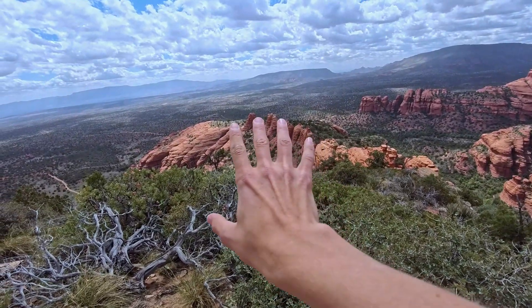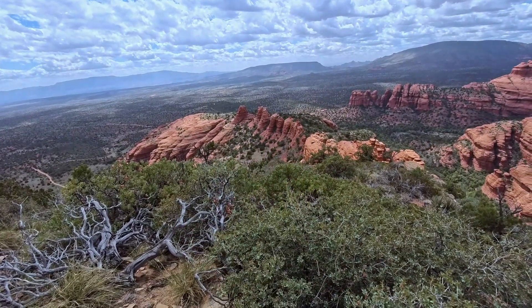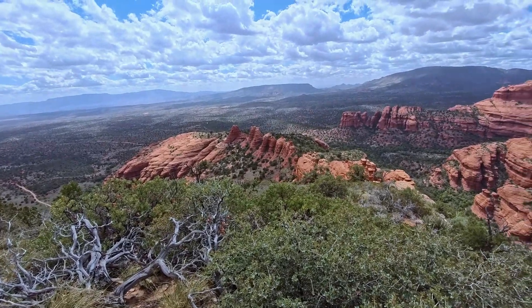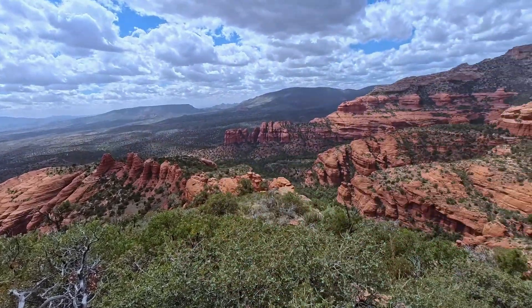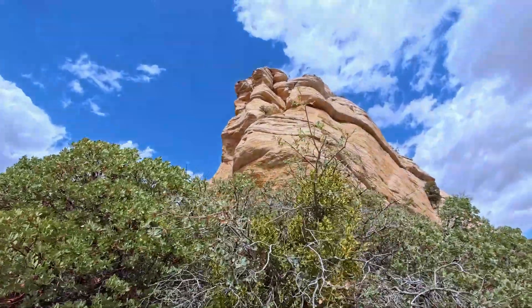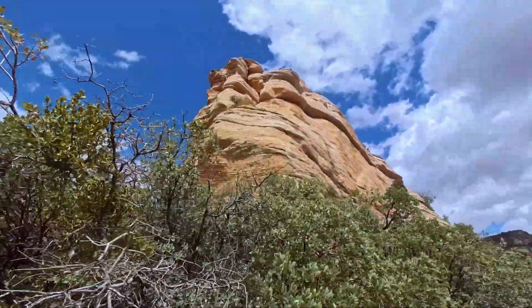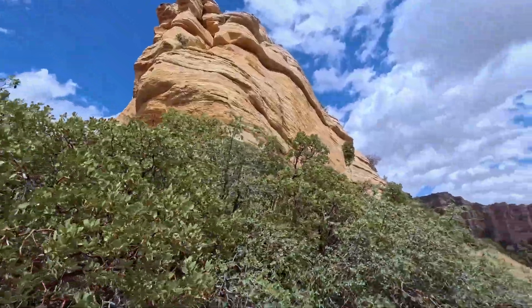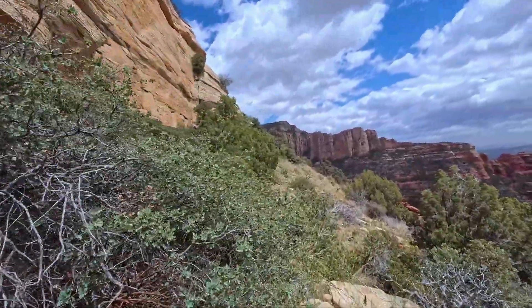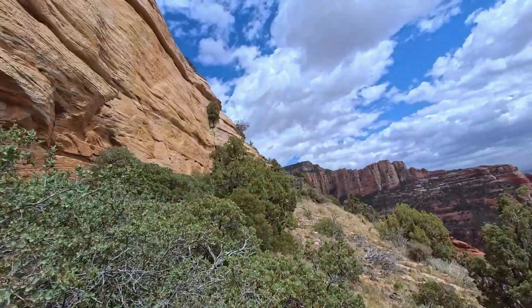That's a really cool view of those spires we were at earlier. And then Hartwell Canyon over there. So we've reached this corner where there's cliffs heading straight up the ridge, but we have to traverse around to the right onto a ledge and then up a slope over there.